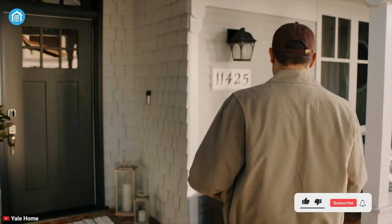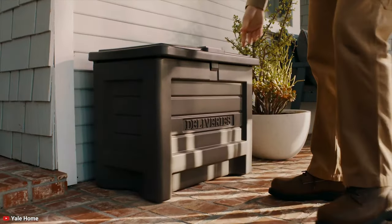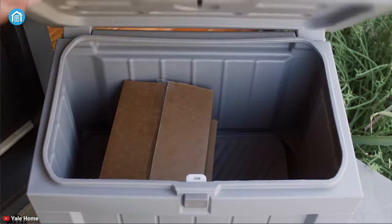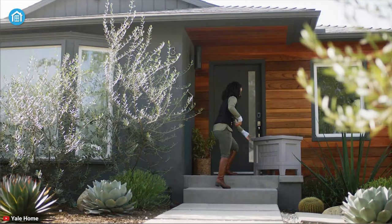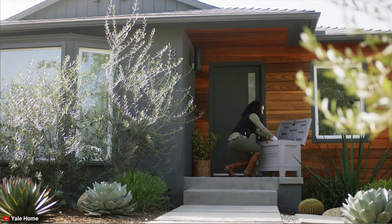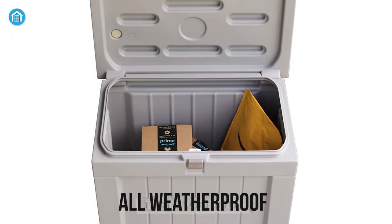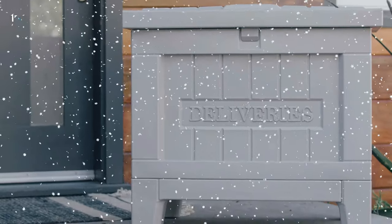Enjoy convenient and contactless deliveries of your packages, mail, food deliveries, and more with the Yale Smart Delivery Box, which is an ultimate guardian for your stuff. From top to bottom, it's made from robust plastic materials that keep your products safe from unwanted guests, nosy neighbors, or stray pets. It's also all-weatherproof, ensuring your valuables stay safe from rain, snow, or whatever Mother Nature throws at it.